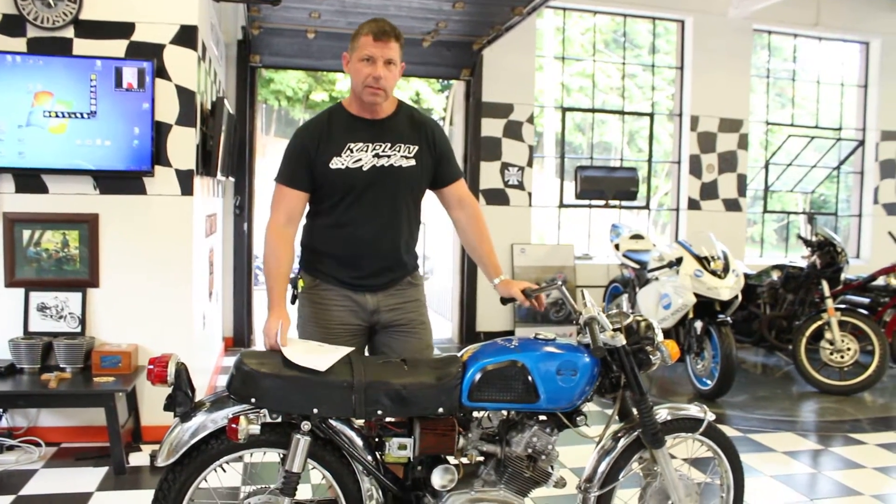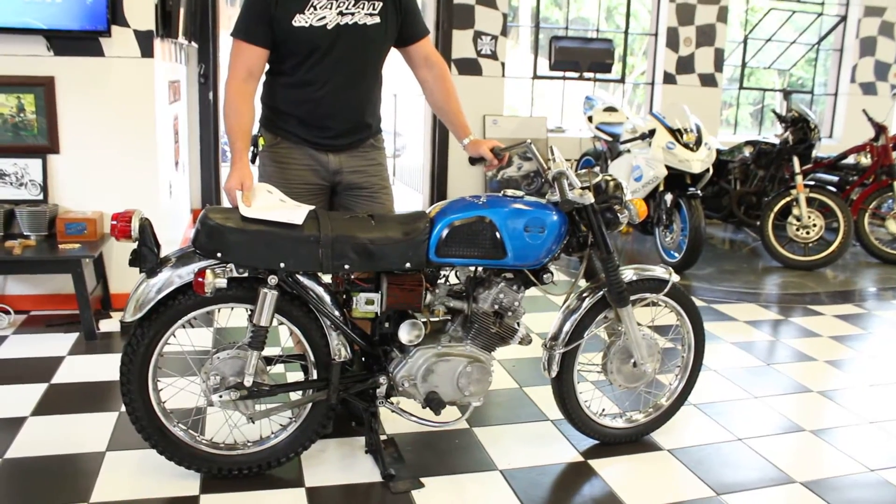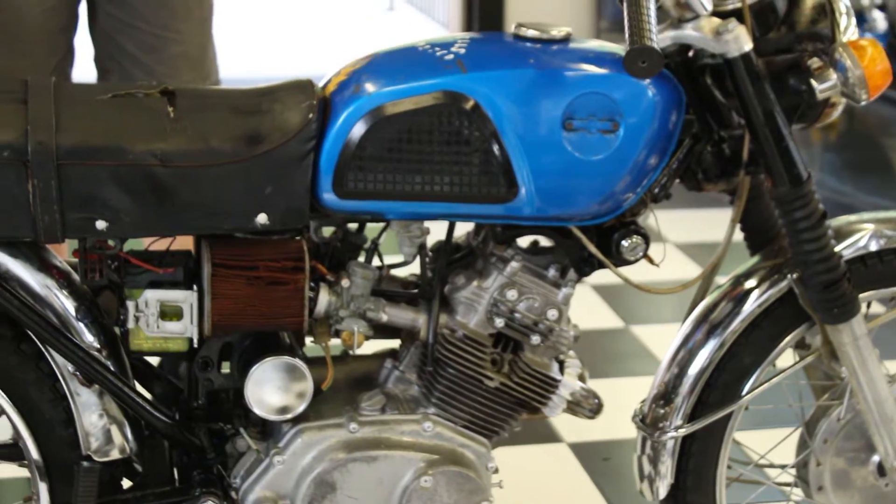Hi, this is Ken Kaplan from Kaplan Cycles, and today I've got this 1969 CL175KO Scrambler Honda. Super popular back in the 60s, and now they're collector's bikes. It's an antique.